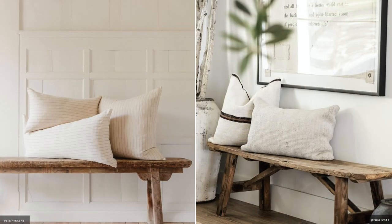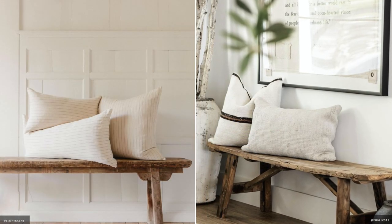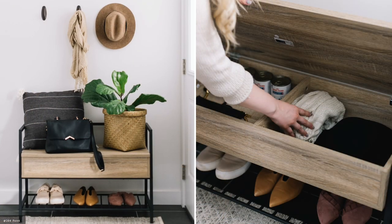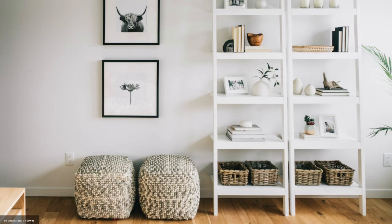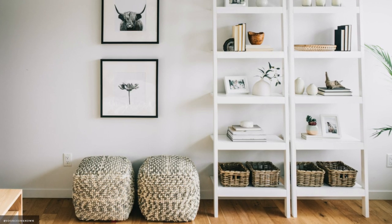Round ottomans, floor cushions and benches are multi-purpose, serving as extra seating for guests and can function as a side table if needed. They can easily be hidden underneath taller consoles, desks and coffee tables.